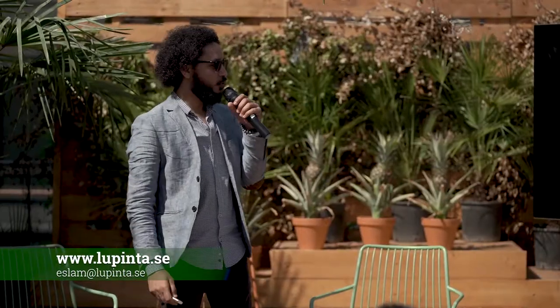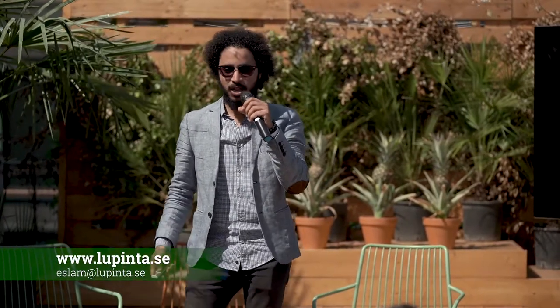Hello. I am Islam, the founder of Lubinta. We are a young startup that wants to change the plant-based protein market in Europe.